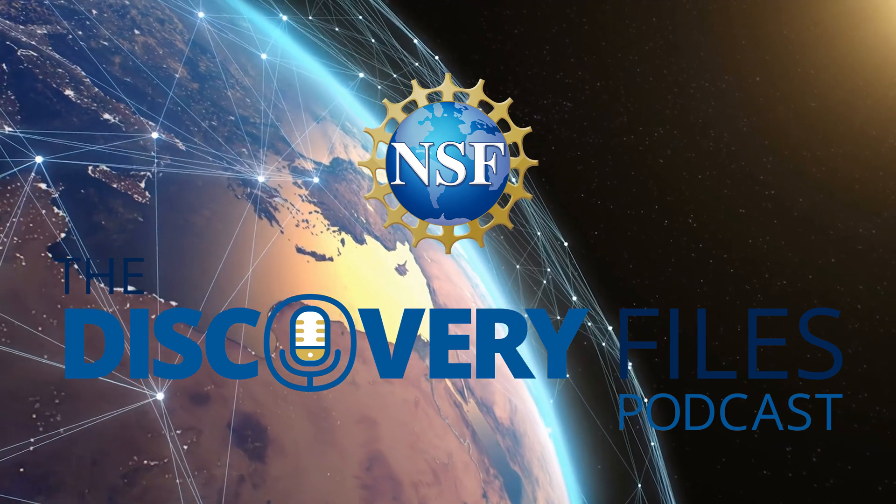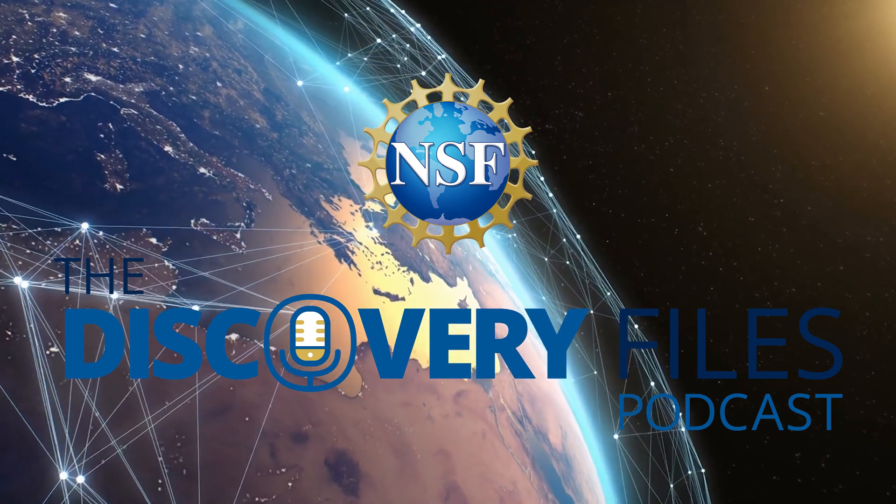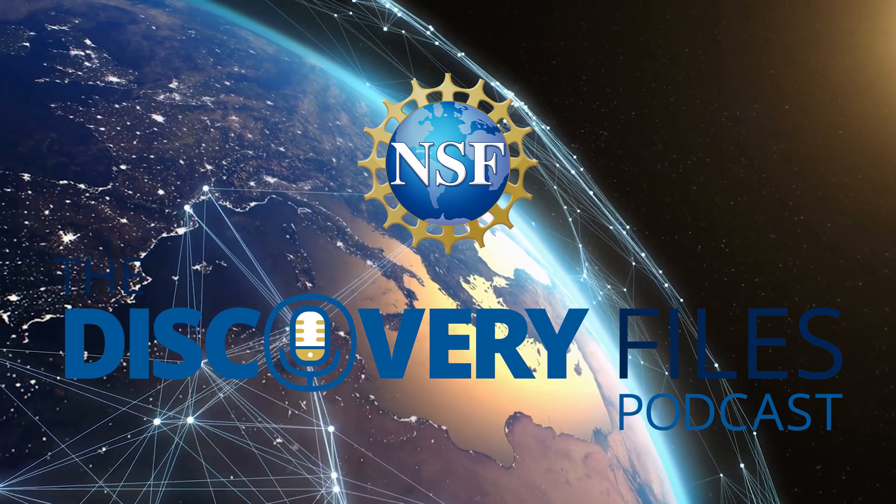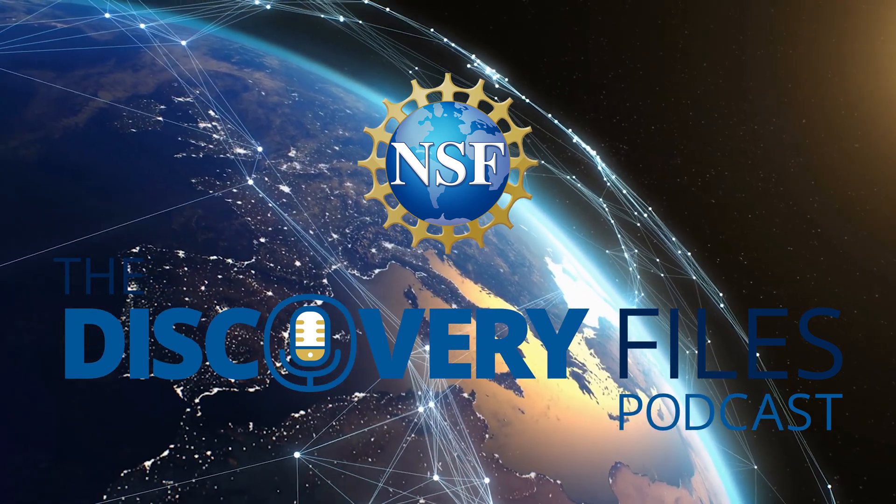I'm Nate Potker. Please subscribe wherever you get podcasts. If you like our program, share with a friend and consider leaving a review. Discover how the U.S. National Science Foundation is advancing research at NSF.gov.